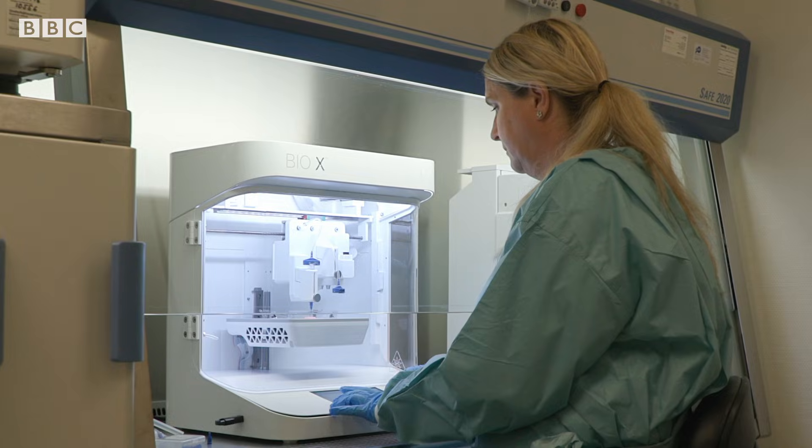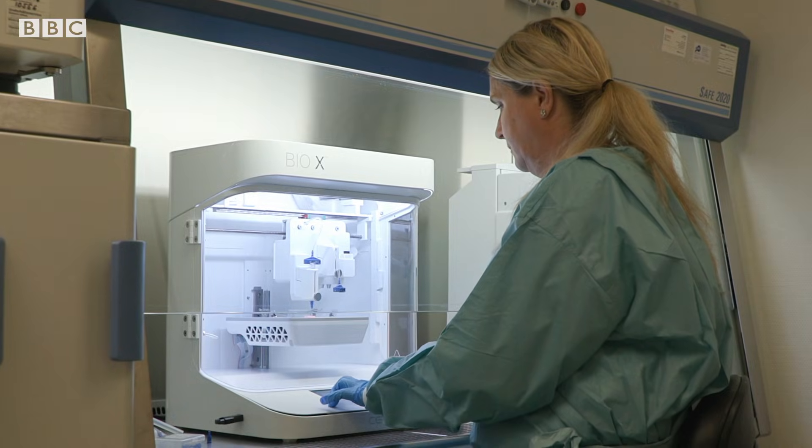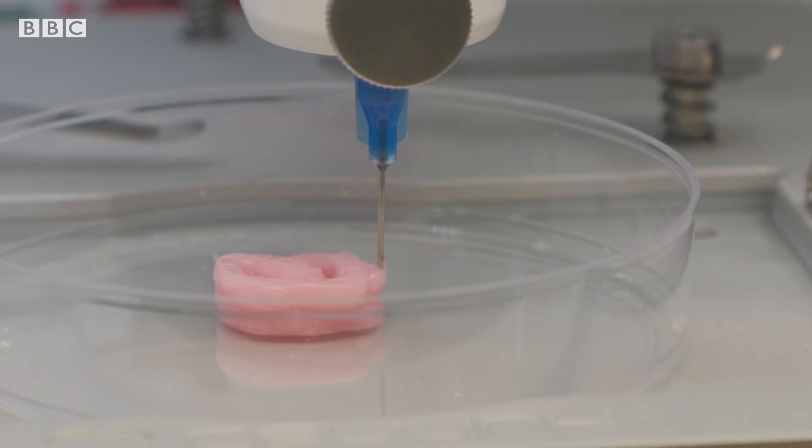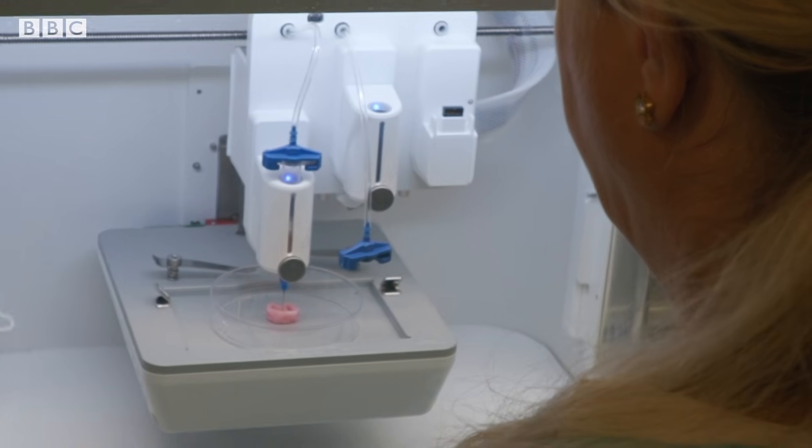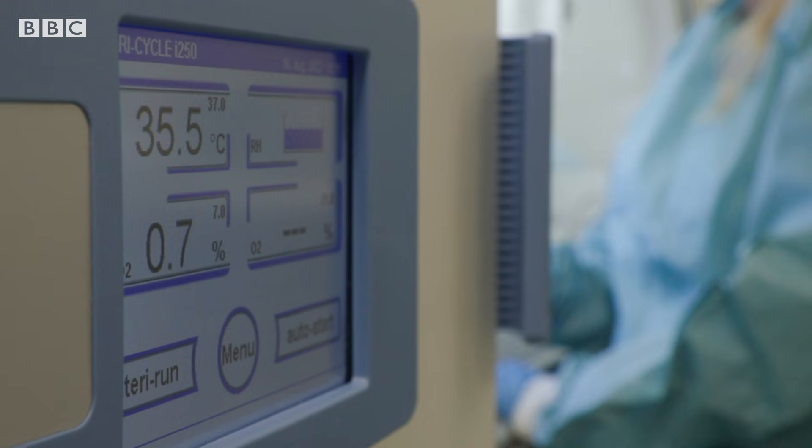Further studies are needed to prove the methods are safe, but it could save time and money. We can actually print what the damage looked like before, and print it directly into the knee, probably, in the future. We can mass-produce it — we can start with a printer and then go on to make thousands of copies.